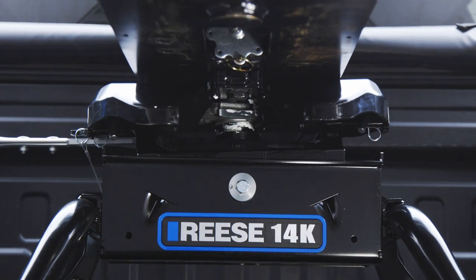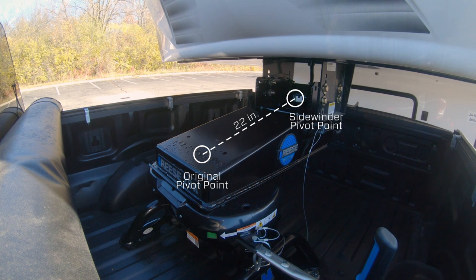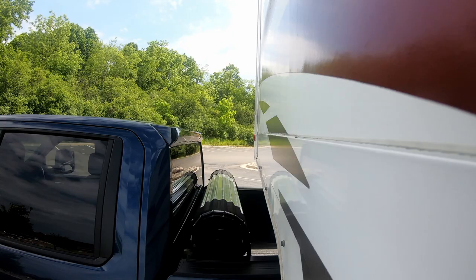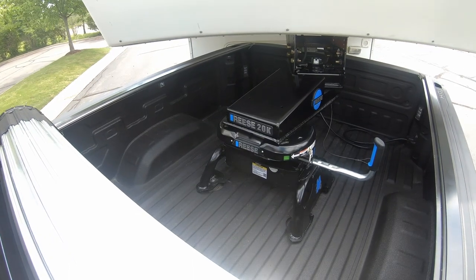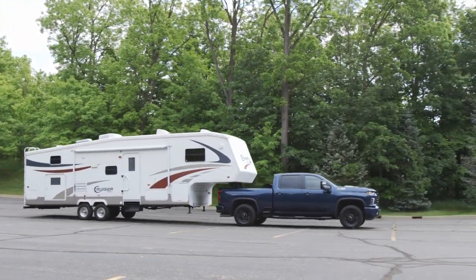It works by locking the pivot point at the hitch, moving it 22 inches closer to the trailer and letting you turn up to 90 degrees without ever leaving the cab of your truck. This instantly gives you more clearance for those tight turns without having to pull any levers or push any buttons, so you can handle your trailer like a pro.